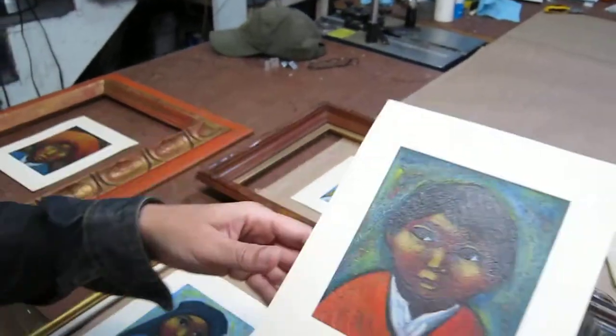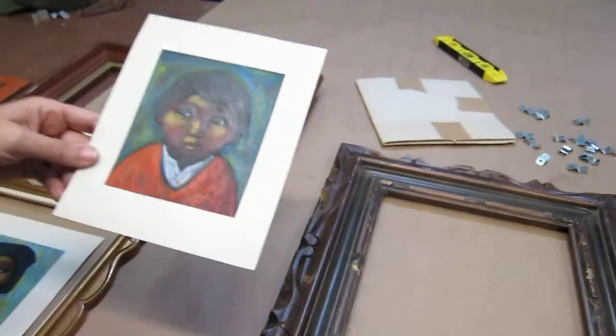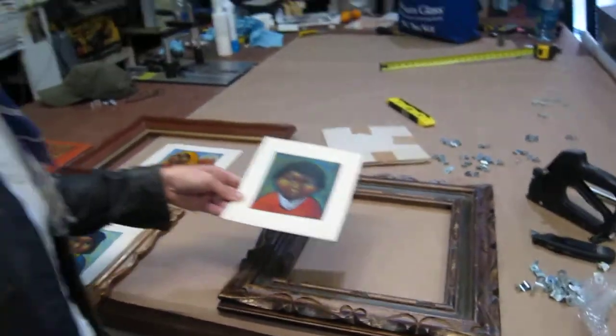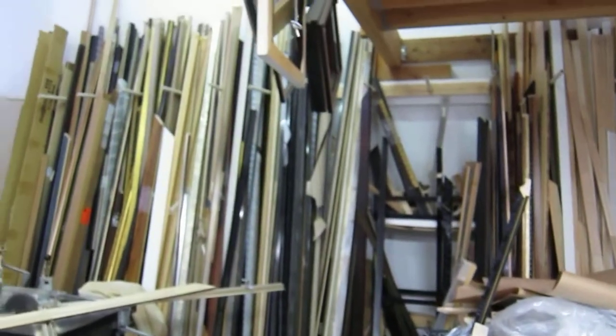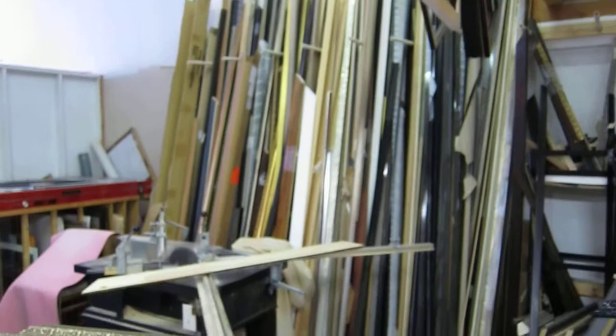I think we can all agree they're beautiful. I found the need to go hunting for frames instead of making one — thank you, Nadia — making one with our abilities to miter and cut a nice wooden frame.